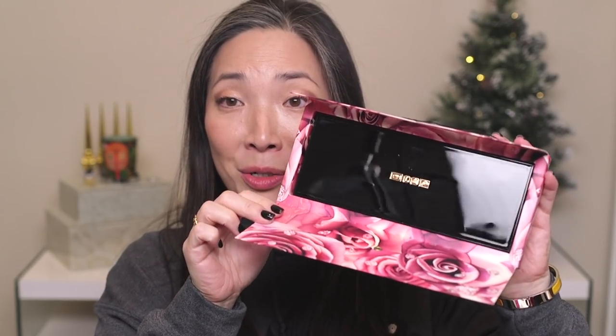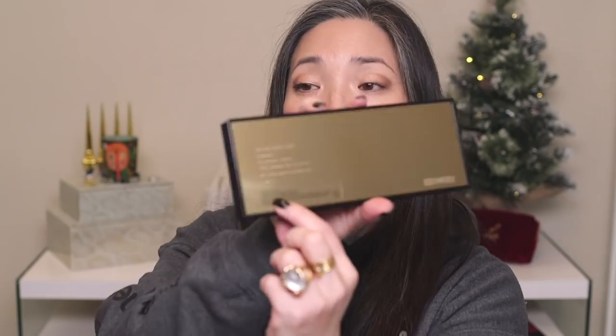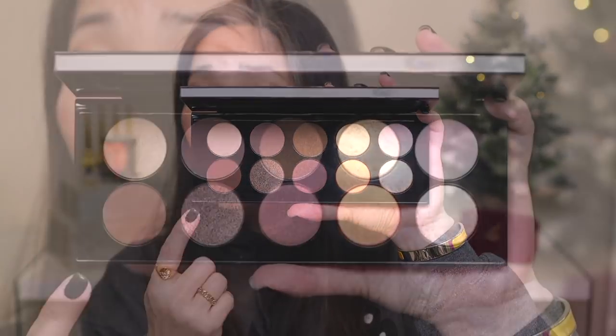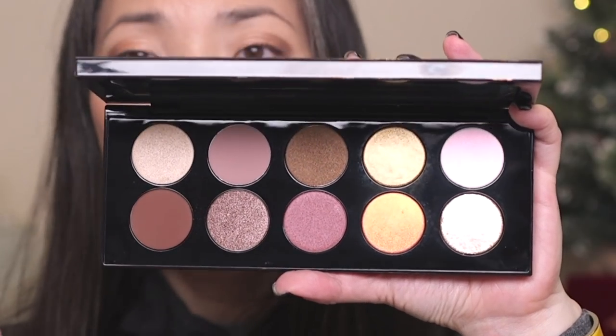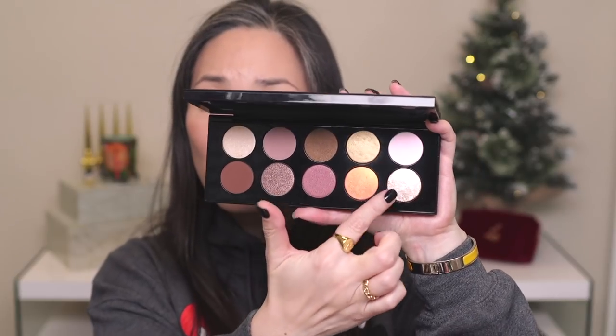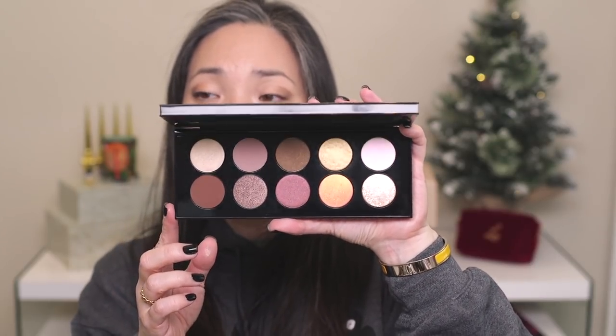I haven't even opened this yet. It comes in the typical Pat McGrath box. It says Mothership Divine Rose palette on the back — so this one is actually labeled unlike the other ones I have. The six colors on this side are a little bit richer and deeper than I thought. When I saw the promo pics I thought this was going to be a very light, desaturated kind of palette, but there's a lot more oomph with these six shades. And then these are her special baked shades — so duochromic and exciting.